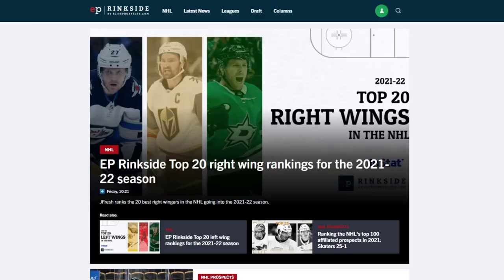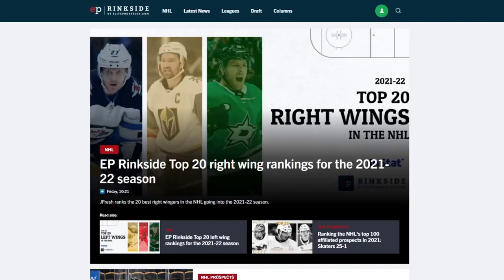If you liked this video, don't forget to click the like button and subscribe, and let us know what you'd like to see next. For the full breakdown on Mercer's game, prospect pool rankings, player rankings, and more, head to eprinkside.com.